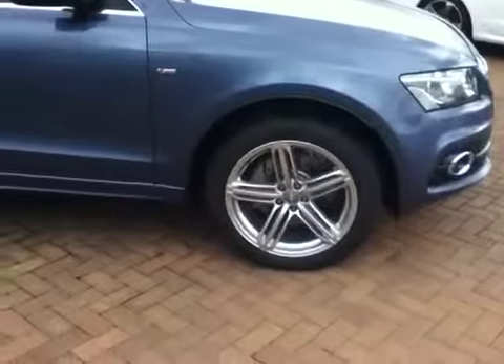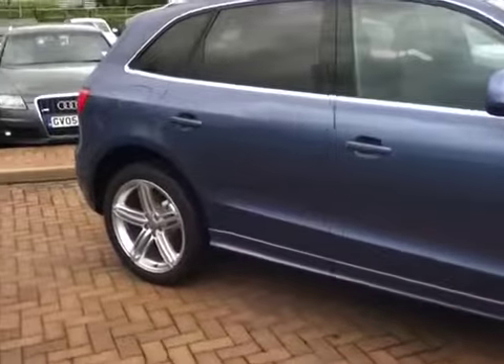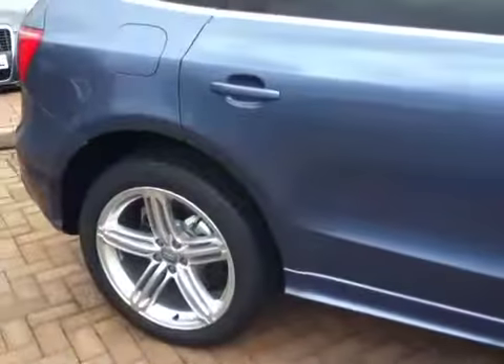So you can see there the five-spoke aluminium wheels. The car, as you might notice, hasn't got the registration number fitted yet as it's in the process of being registered as one of our demonstrator cars.